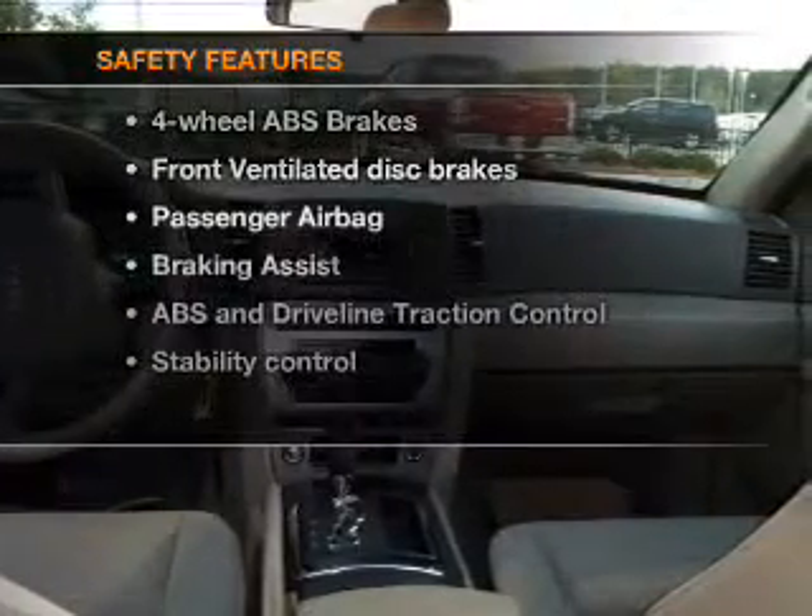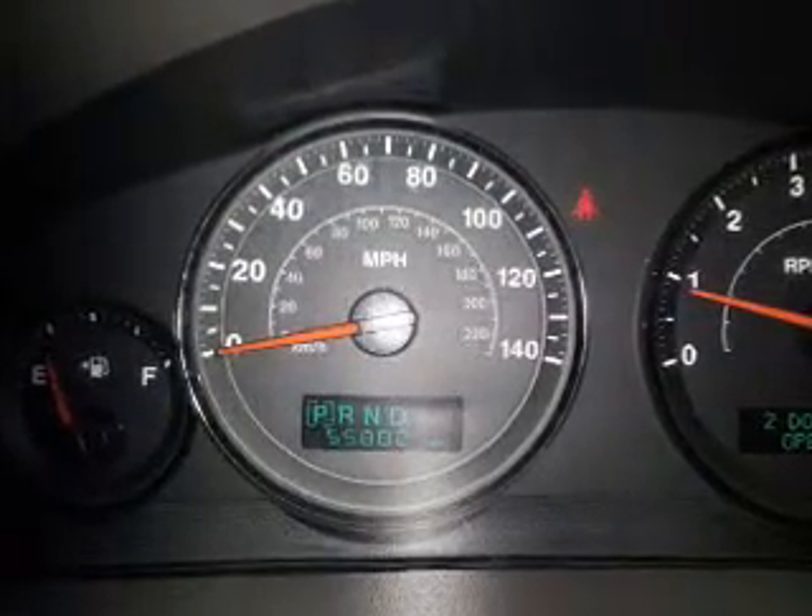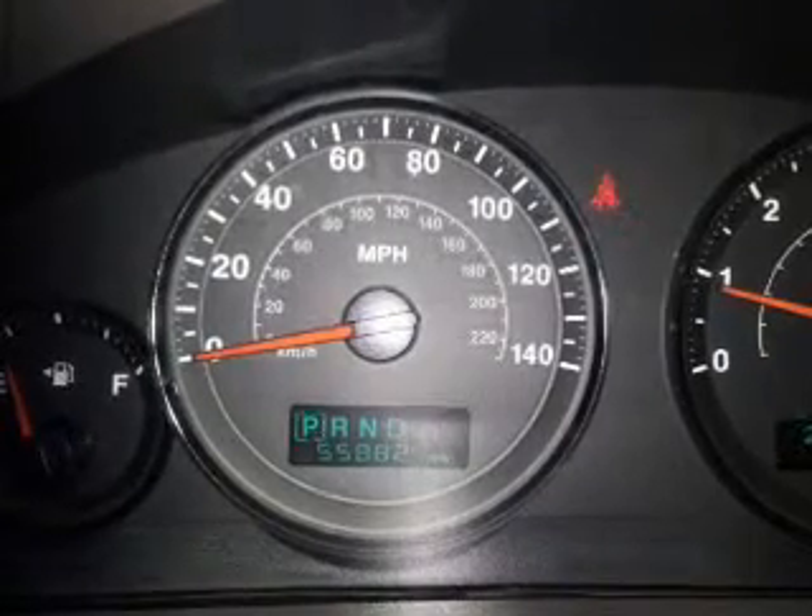If safety is a high priority, rest assured knowing these top safety components are included: front ventilated disc brakes, passenger airbag, and stability control. Our website offers more information on all of our vehicles.